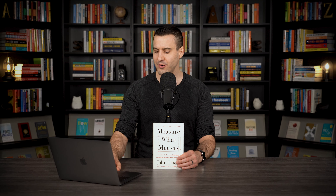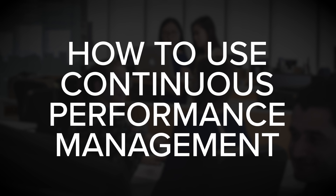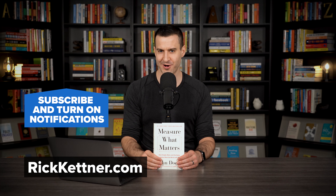There's a lot more covered in the book that we couldn't get to in this short format, including how businesses are using OKRs, how to overcome common challenges when implementing OKRs, and how to use continuous performance management to support adoption and execution. If you're interested in applying these ideas within your own organization, I highly recommend you pick up a copy of Measure What Matters by John Doerr. If you have any questions or comments, let me know in the comment section below, and subscribe and visit rickkettner.com for more insights from the best entrepreneurial books in the world.